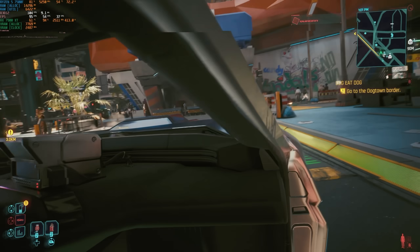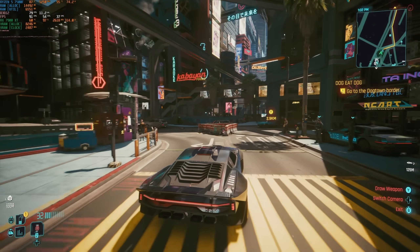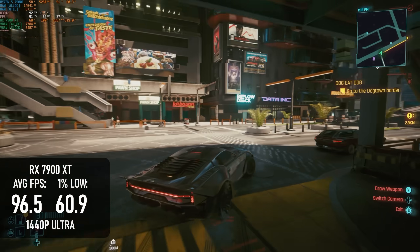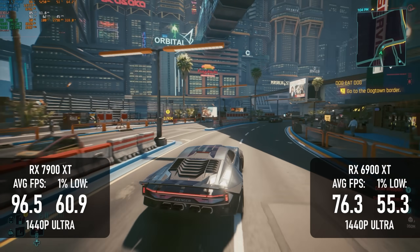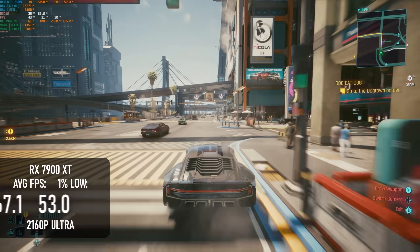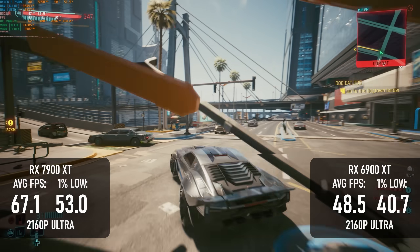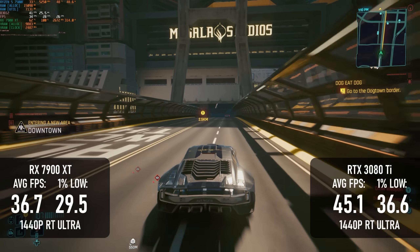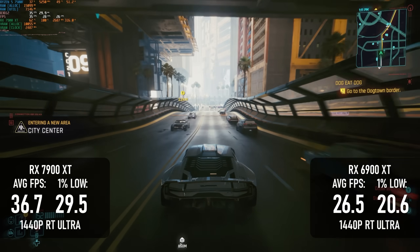Cyberpunk 2077 has some settings that will most likely remain off-limits on this GPU, because path tracing is something Radeons don't handle well right now. Without RT enabled, both perform shockingly well — the 7900 XT can get close to a 100fps average, with 60fps lows caused by loading stutters that would probably be handled better on a higher-end CPU. The 6900 XT is only about 20% slower on average. Somewhat amazingly, the 7900 XT can manage a mostly 60-plus experience at 4K Ultra, while the 6900 XT is going to require some compromises. For RT testing, once again I tried matching settings with my RTX 3080 Ti review, and while both Radeons fall a long way short, the 7900 XT is still broadly playable, whereas the 6900 XT is not so much.